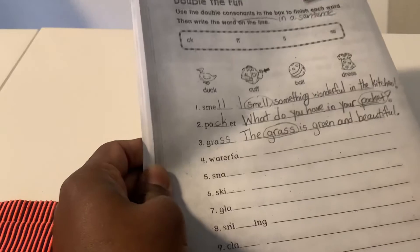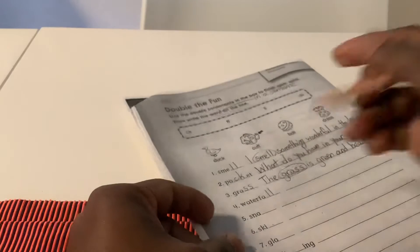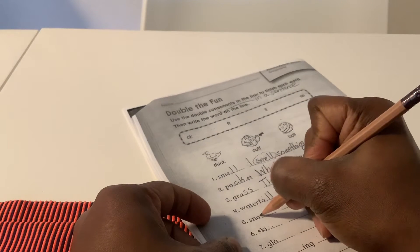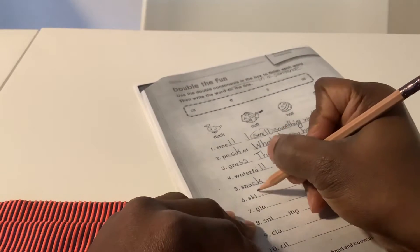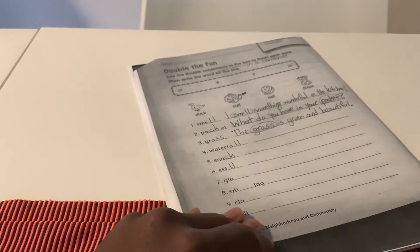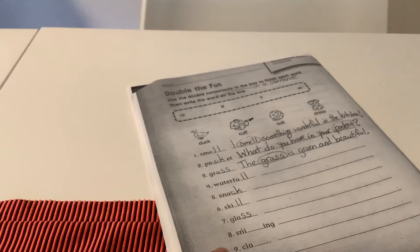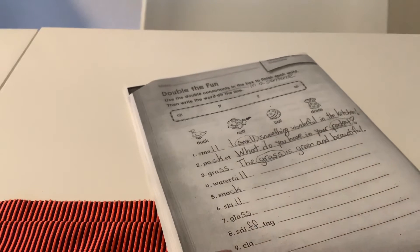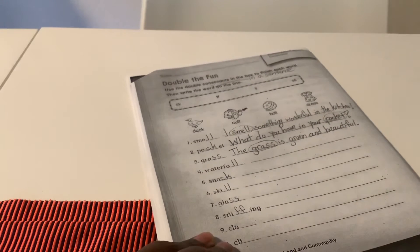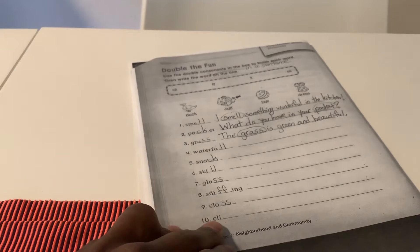Number four: waterball — double L. Number five: snack. Number six: skill. Number seven: glass. Number eight: sniffing — this is what dogs do when they smell. Number nine: class. And number ten: cliff.